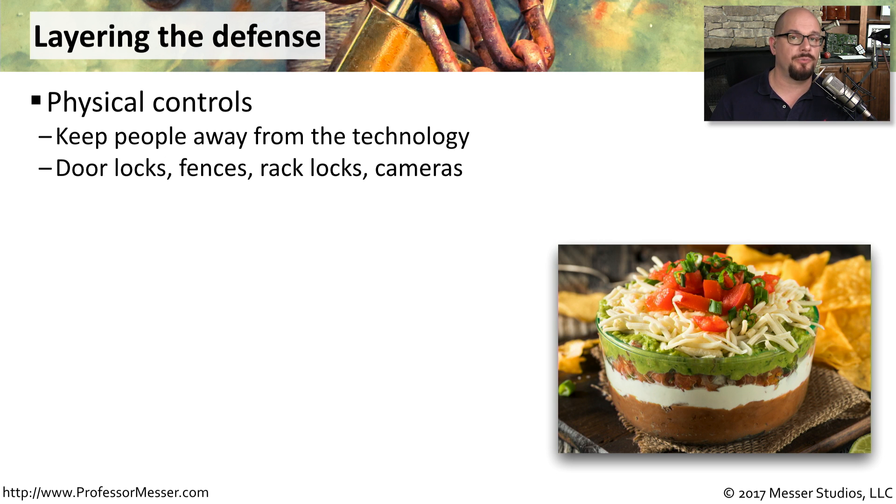You might also want to make sure that your racks have locks on them so that nobody can get inside the physical rack itself. And of course, cameras can be useful to monitor and make sure that no one is going near any of your equipment.